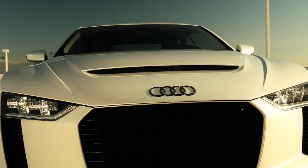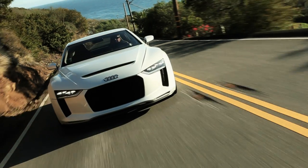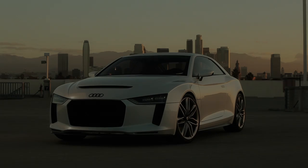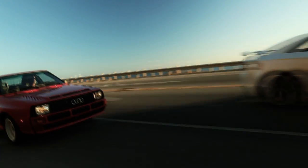A show car that provides 300 kilowatts or 408 horsepower, a 5-cylinder turbocharged engine, a lightweight body and the latest generation of Quattro permanent all-wheel drive. The very first glimpse of the new show car awakens memories of its legendary ancestor.